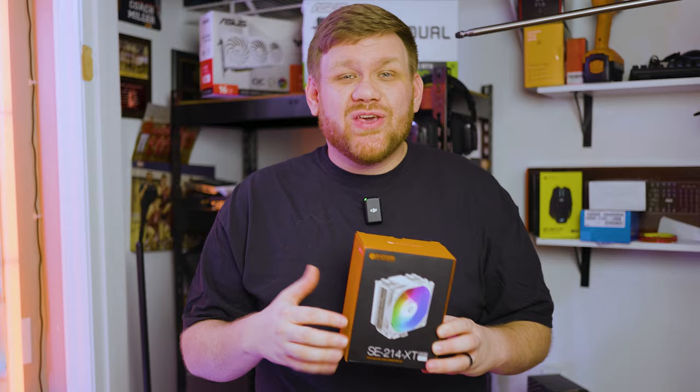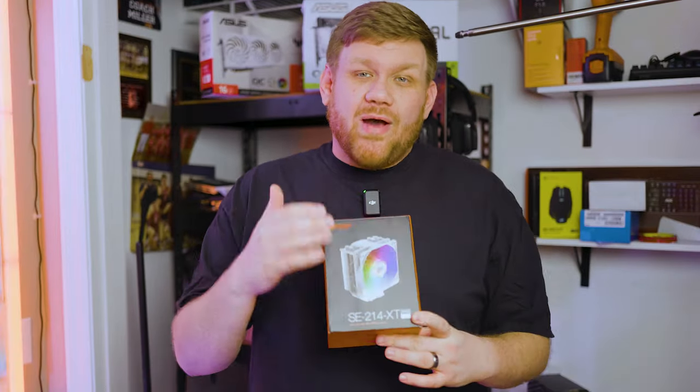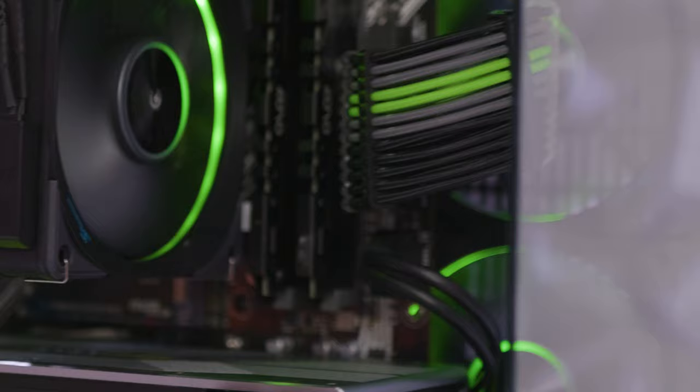To cool the CPU, we went with the tried and true ID Cooling SE214 XT. It's only $18 on Amazon and it comes with an RGB fan — we used the black one. I did swap out the fan on mine because I had some fans that someone had sent me, and those are the fans we used in this build.